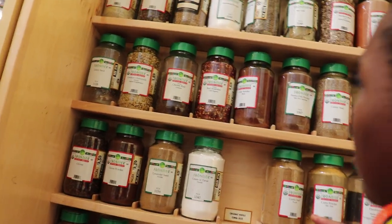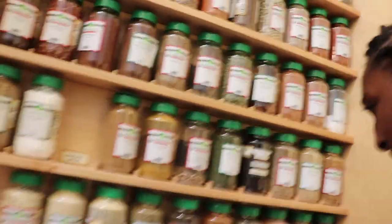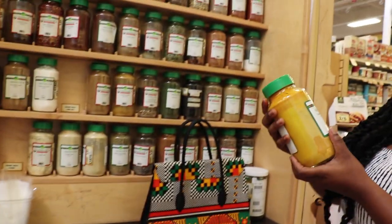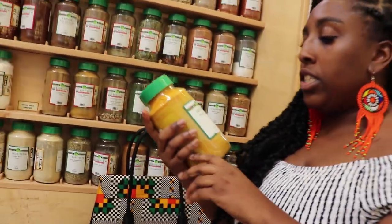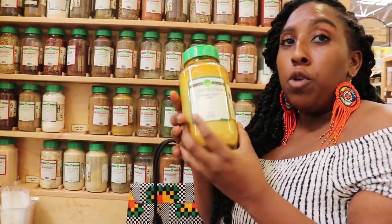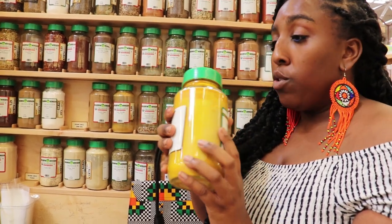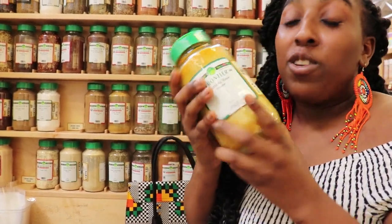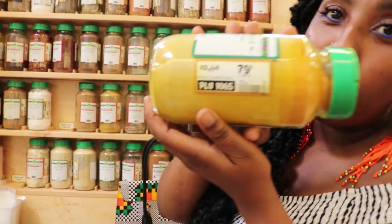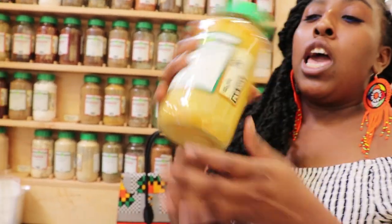We don't see turmeric yet — wait, that might be turmeric right there. Yes it is! This is one of the items we use to make our masks. It's turmeric, and guess how much — only 79 cents per ounce.